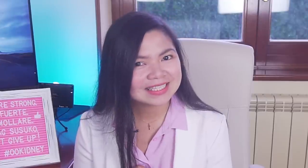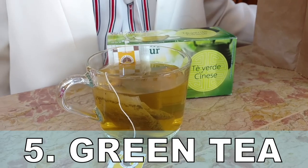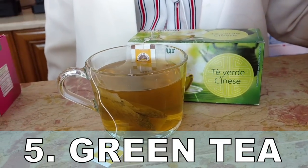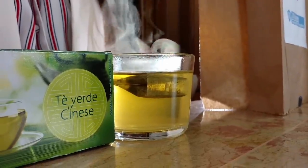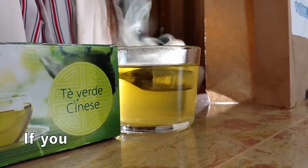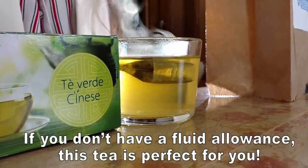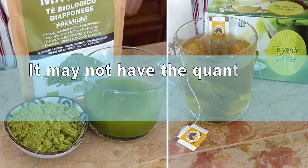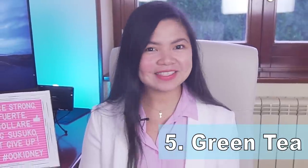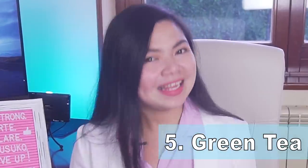Number 5 is Green Tea. Regular green tea is very healthy — it's just number 5 because there are healthier teas coming up. But it's still a good idea to drink green tea every day if you like it and if you don't have a fluid allowance. It may not have the quantity of antioxidants of matcha tea, but it has other properties. According to studies, green tea may also help fight diabetes.